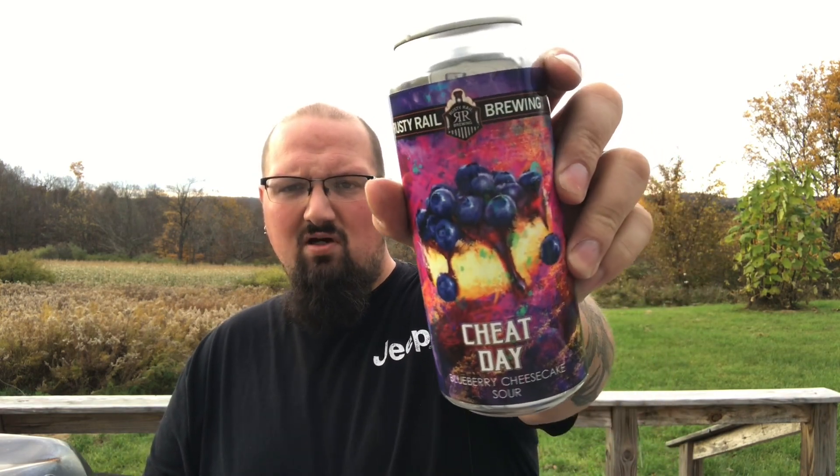Decent little sour — a nice little dessert beer. I think with the right cheesecake, or maybe even a vanilla ice cream, this would really come out. You can get these throughout the state; from my understanding these guys distribute everywhere. Keep an eye out for more from their Cheat Day series — I know they have a key lime pie one and a few others. Thanks for watching. Until next time, cheers.